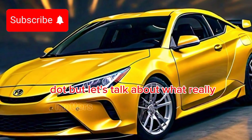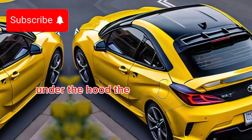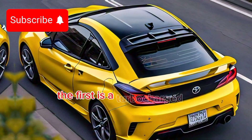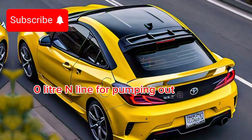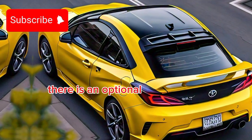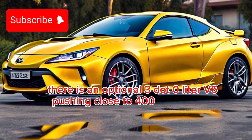But let's talk about what really matters — the heart of the beast. Under the hood, the 2025 Celica comes with two engine options. The first is a turbocharged 2.0-liter inline-4, pumping out a solid 250 horsepower. But for those who crave even more power, there's an optional 3.0-liter V6, pushing close to 400 horsepower.